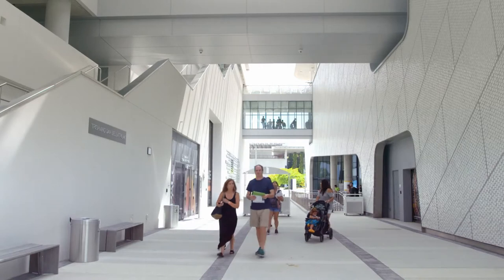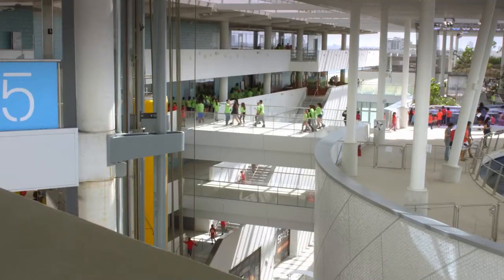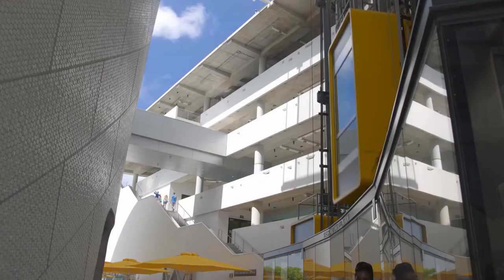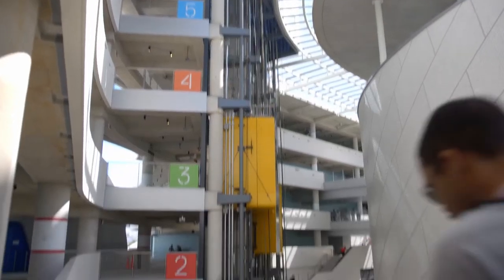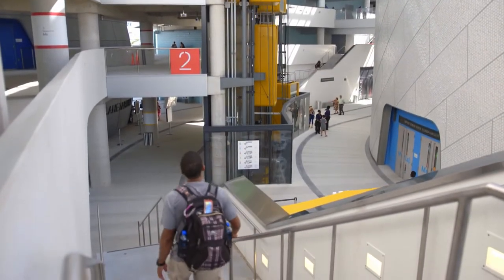So we put the entire building circulation into the exterior. It reduces the amount of energy that we need to use to condition the space — what would usually be corridors, in our case, are balconies arranged around a central courtyard which is like a street.